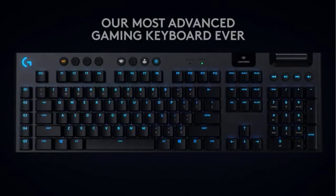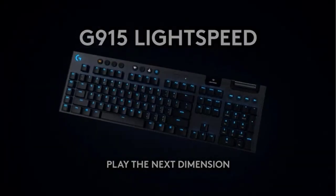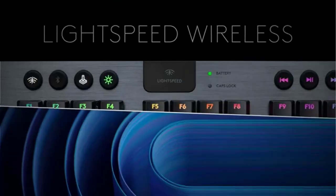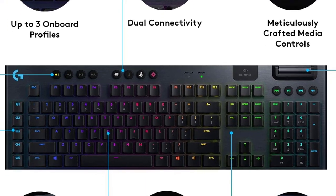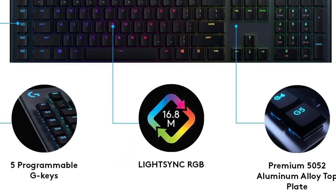It comes in three options: GL tactile, GL linear, or GL clicky. Beautifully crafted, the G915 uses aircraft-grade aluminum alloy to deliver an incredibly thin but rigid and durable design. Five dedicated G keys can be programmed with custom macros and commands per game or app profile. It requires Logitech G-Hub to easily set up and manage profiles, commands, and more.